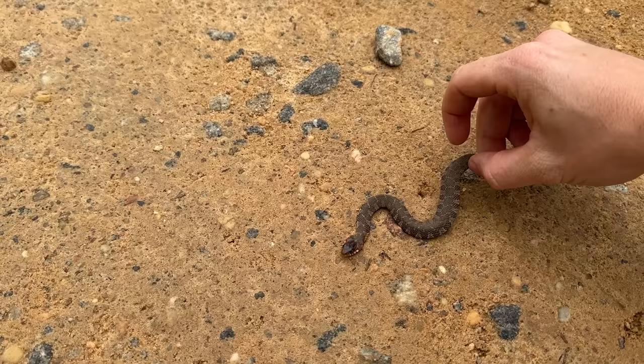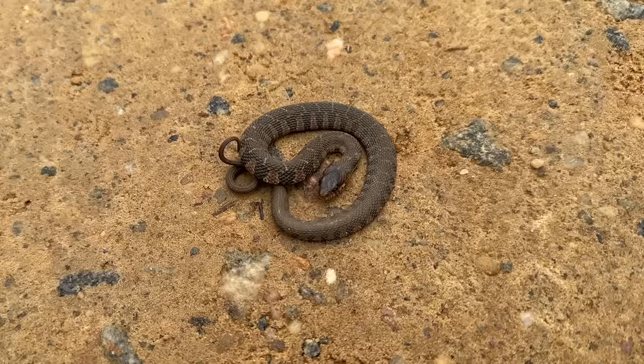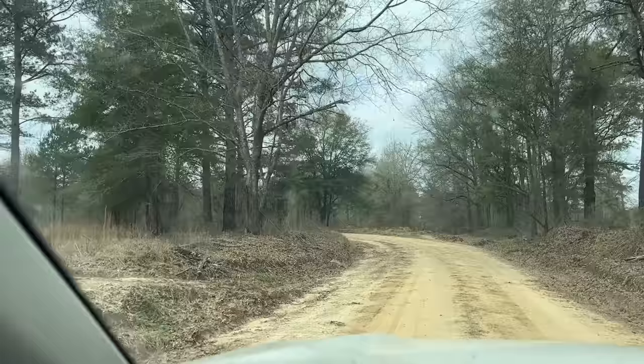Yep, that's a plain belly. Good looking little snake. Hopefully we'll see some more of these today, but nice way to start. We'll get him out of the road.